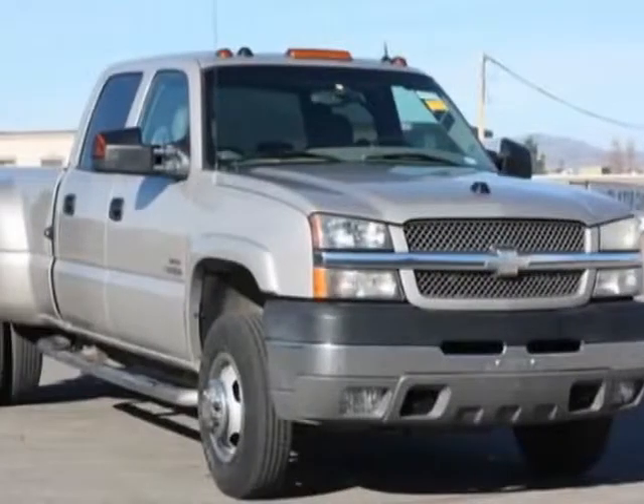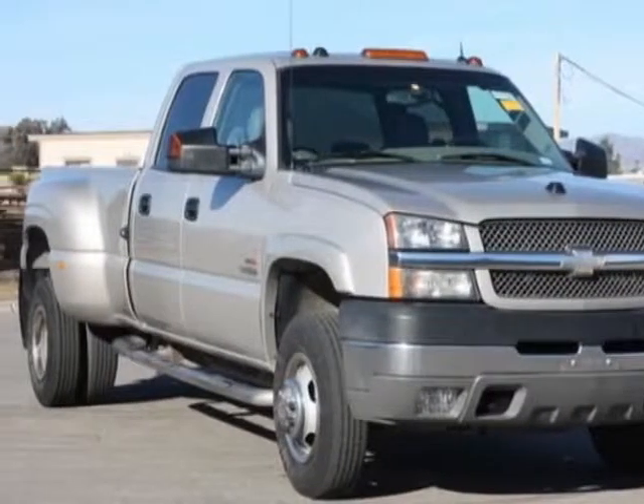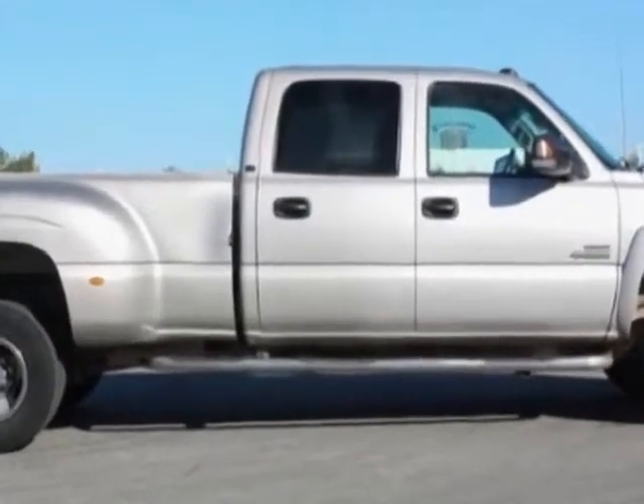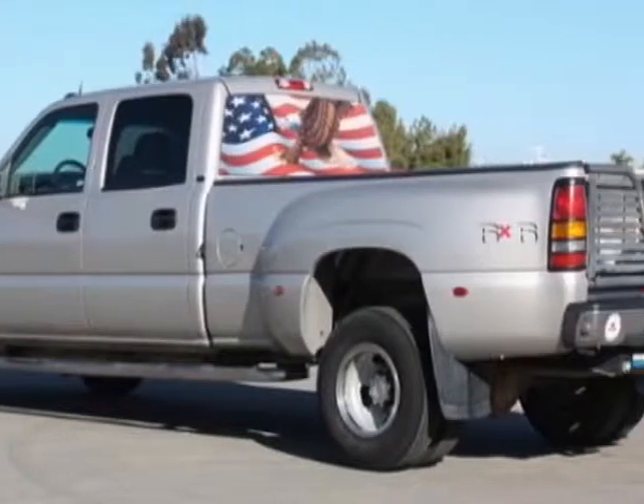Look at this 2004 Chevrolet Silverado 3500. This Silverado 3500 has just under 118,000 miles. For your protection, a warranty is available for this vehicle.